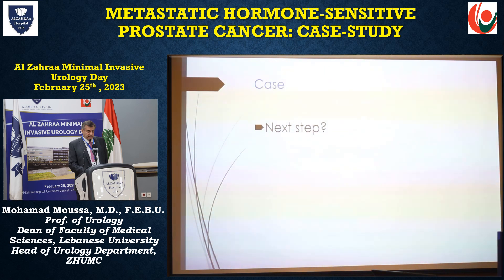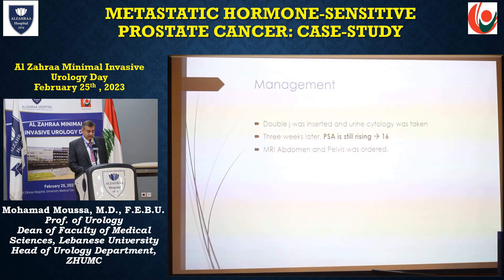What's the next step? What we did was a double-J stent insertion, and urine cytology was taken. Three weeks later, PSA was still rising to 16. An MRI of the abdomen and pelvis was ordered.